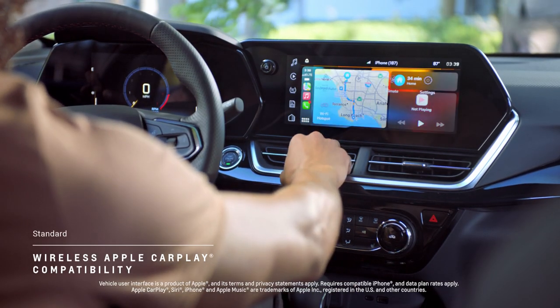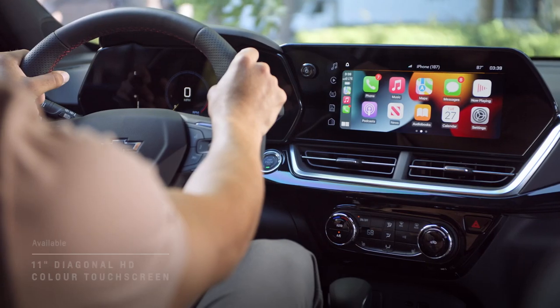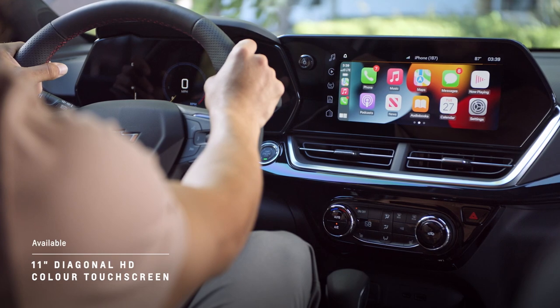Standard wireless Apple CarPlay allows you to enjoy music, podcasts, maps, and more cord-free on its large 11-inch diagonal center display screen.